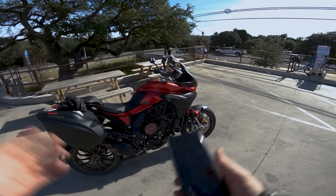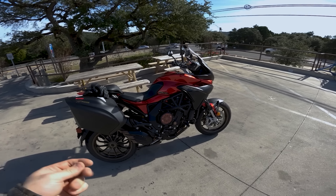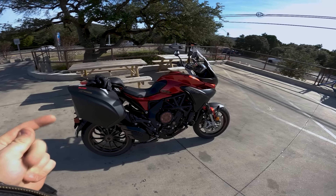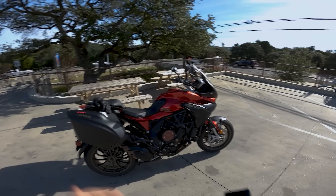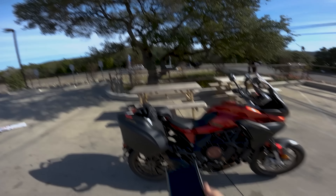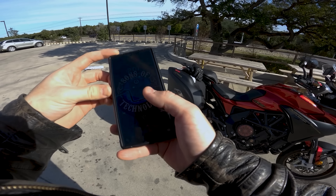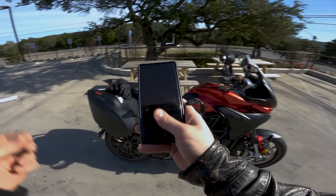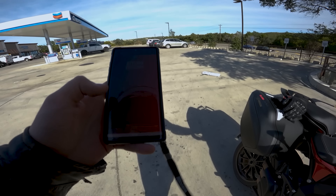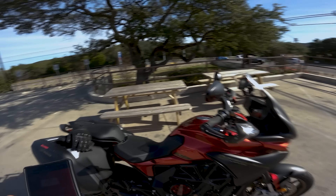I've pulled over because I'm really interested to figure out the specs on this motorcycle — I have not looked them up. My guess, based on the butt dyno, is about 120 horsepower, maybe a little more, and around 70 foot-pounds of torque. It feels kind of MT-09-y with a little bit more zest — a little more panache. Let's get it straight from MV Agusta and see what they have to say for themselves.